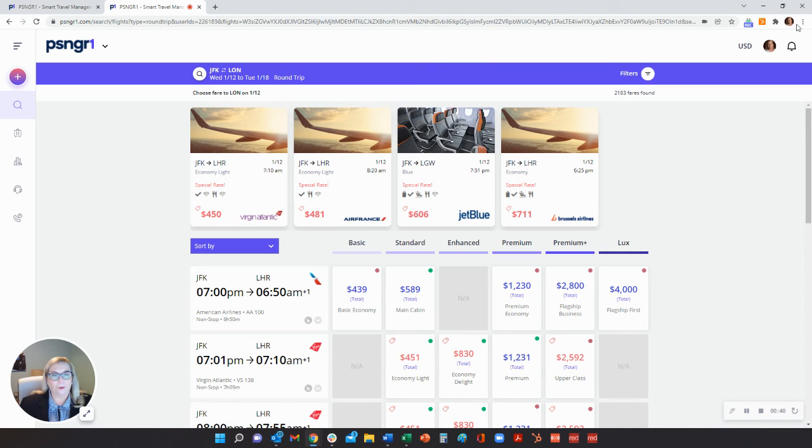Make Passenger One your one-stop shop for all travel activities. Schedule your demo today.